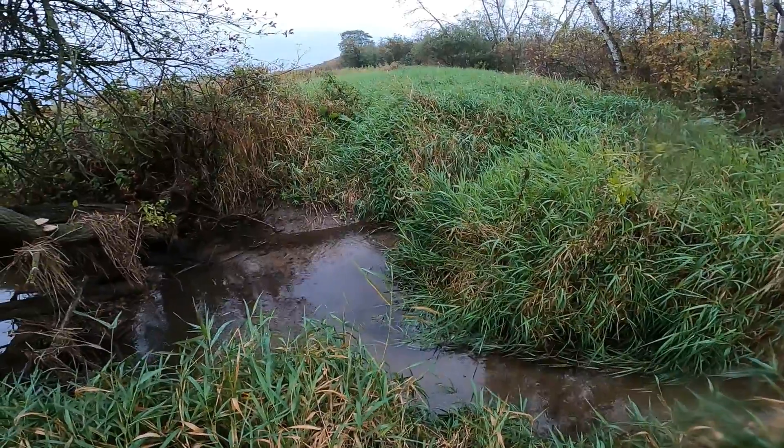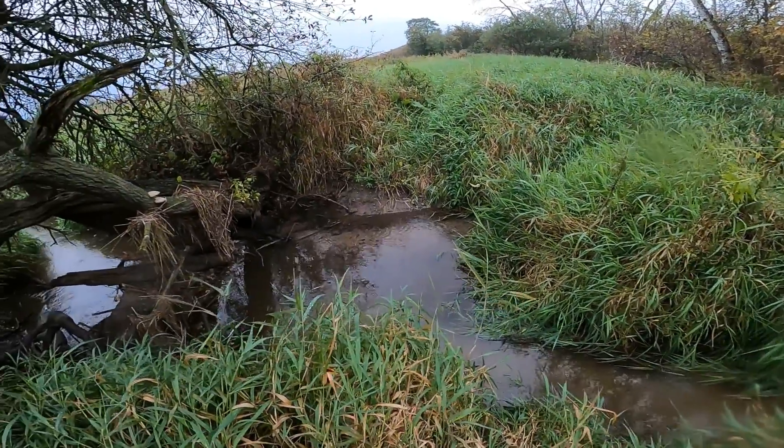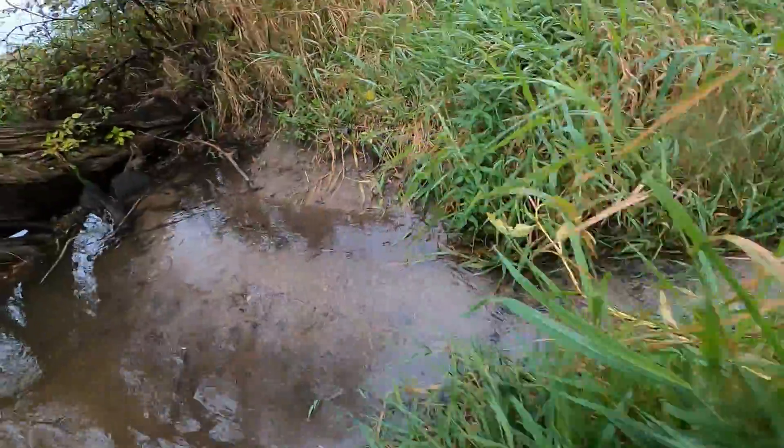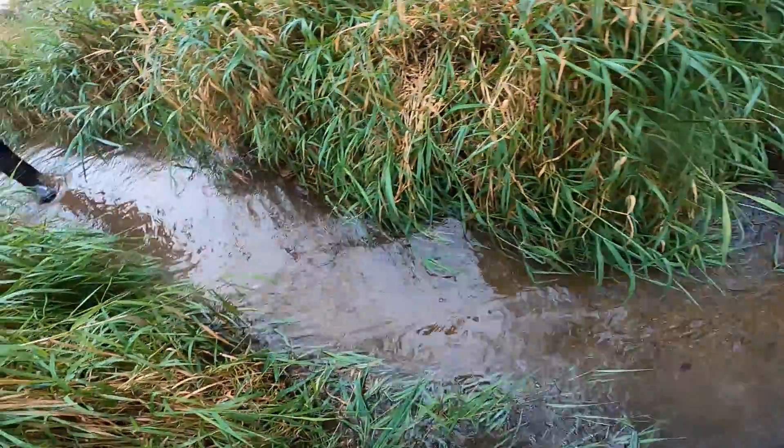Now I'm going to be playing jump the creek, but over here. Close! Just because I like how this looks, I'm going to put you back in the water.